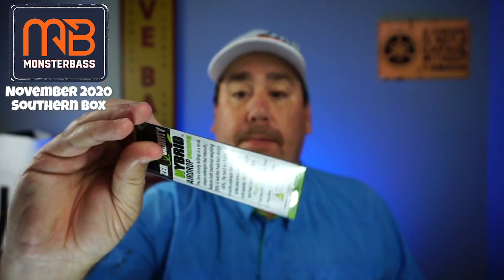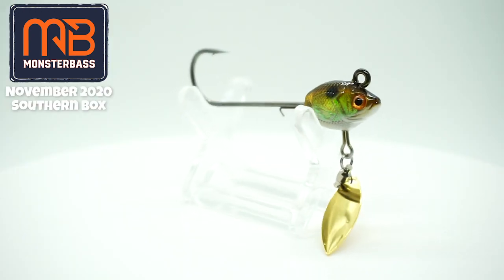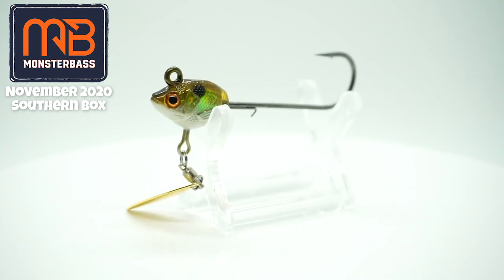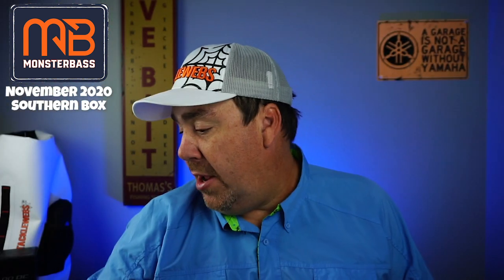Next, from Zero Gravity, is the Hybrid Underspin Airdrop. I know nothing about this company either. I would not consider this a named company either, while it looks great. It's 0.4 ounces and looks like a great underspin. I just don't know anything about Catch Outdoors.